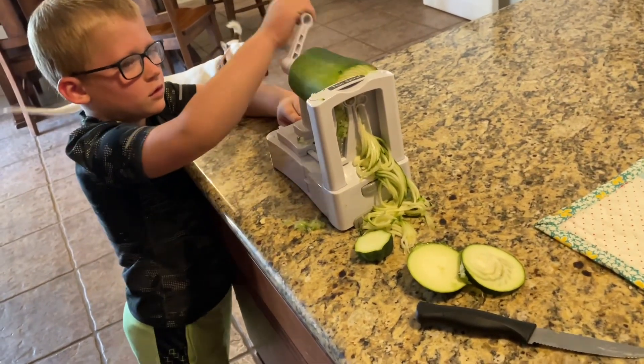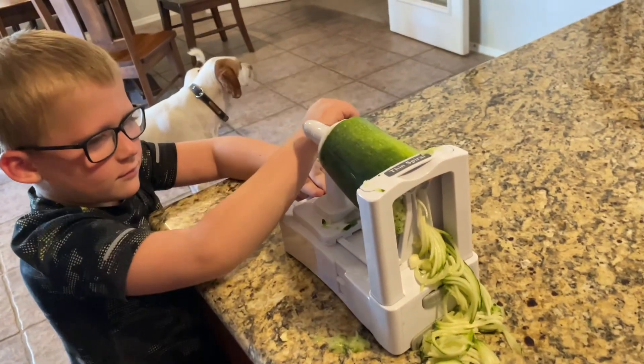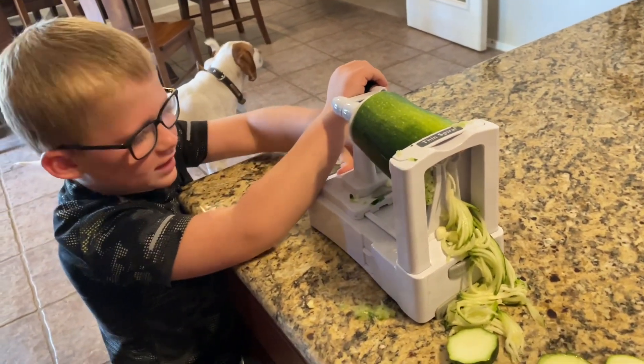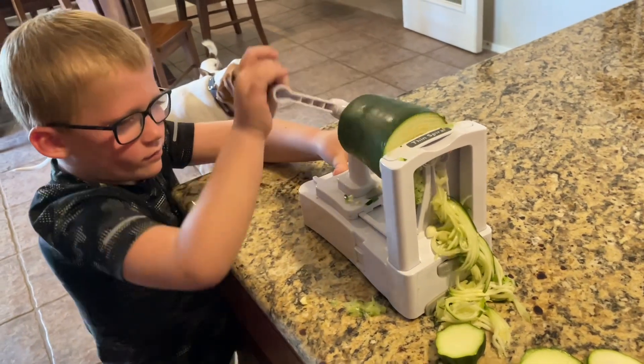Okay, what are we doing first? Making zucchini — we have to spiral it out first, yes. This machine's a little tricky, huh? Yep. Keep going that way, good.